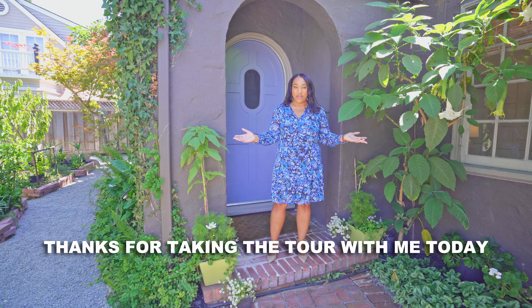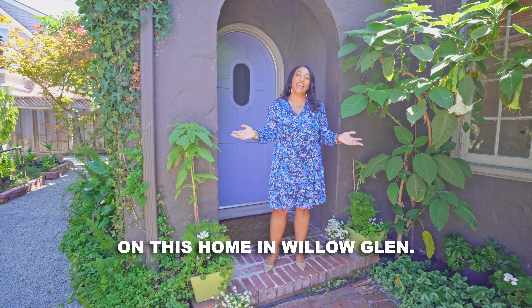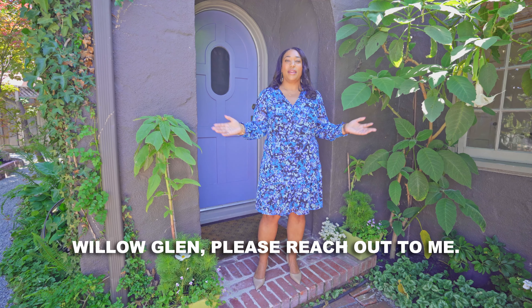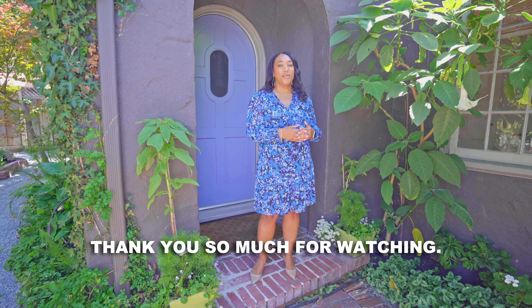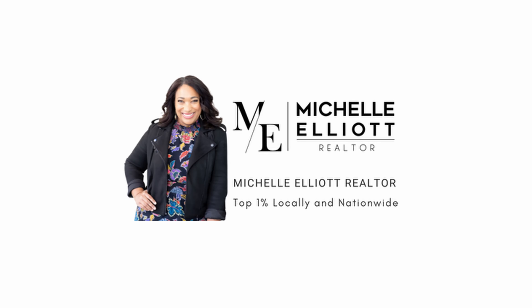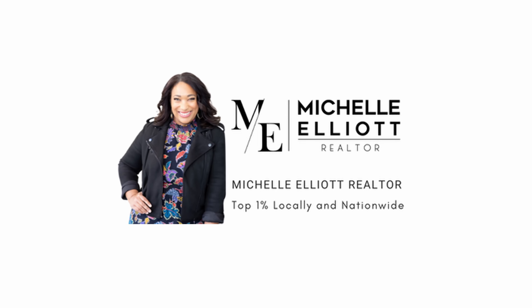Thanks for taking the tour with me today on this home in Willow Glen. If you'd like to see this home or any other home in Willow Glen, please reach out to me. Thank you so much for watching — I'll see you next time.